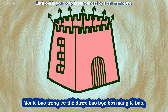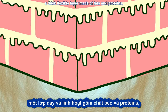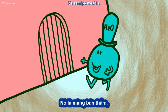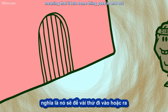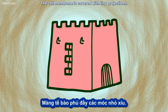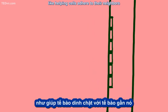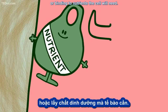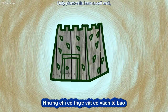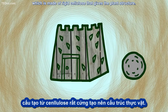Each cell in your body is surrounded by a cell membrane, a thick, flexible layer made of fats and proteins that surrounds and protects the inner components. It's semi-permeable, meaning that it lets some things pass in and out but blocks others. The cell membrane is covered with tiny projections — they all have functions, like helping cells adhere to their neighbors or binding to nutrients the cell will need. Animal and plant cells have cell membranes, but only plant cells have a cell wall, which is made of rigid cellulose that gives the plant structure.